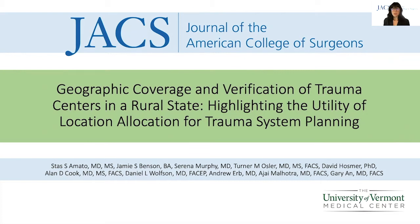Hello, I am Stas Amato and I will be talking about geographic coverage and verification of trauma centers in a rural state, highlighting the utility of location allocation for trauma system planning.